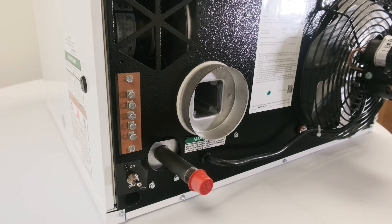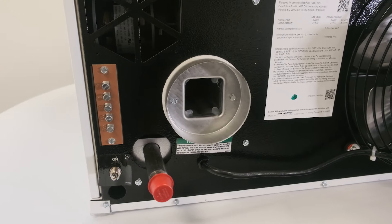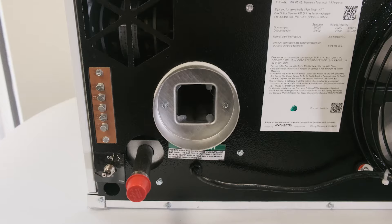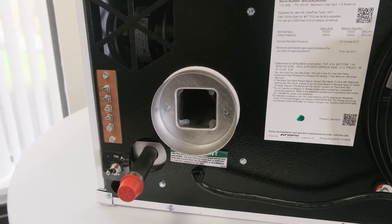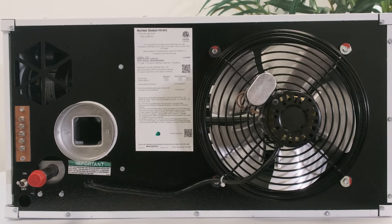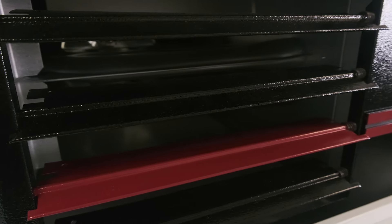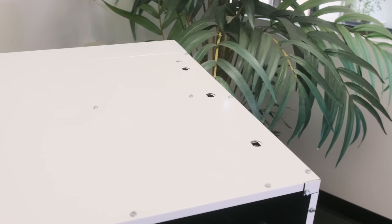What makes the UDXC Series stand out is its versatility. These units can be converted from standard power-vented exhaust to separated combustion using an optional kit, allowing fresh, clean air to be drawn from outside for combustion. This is ideal for environments where air quality is a concern, such as spaces with chemicals or dust.